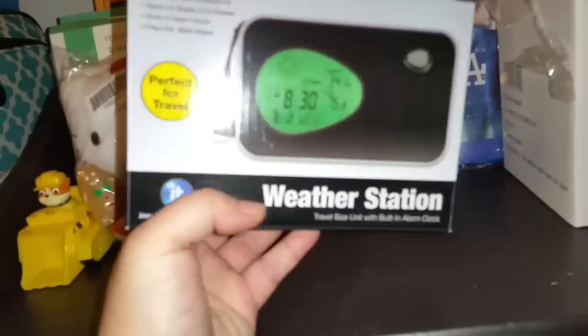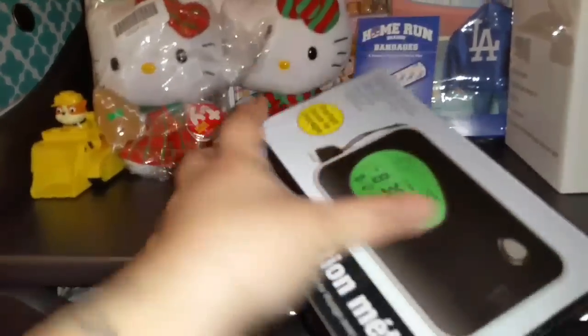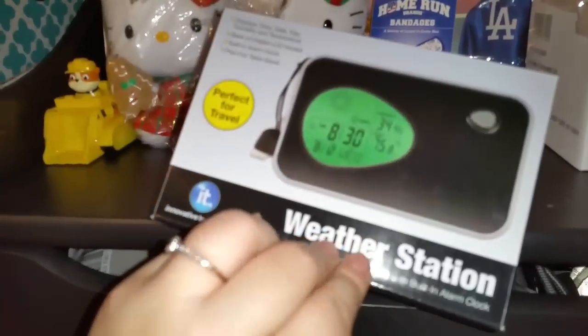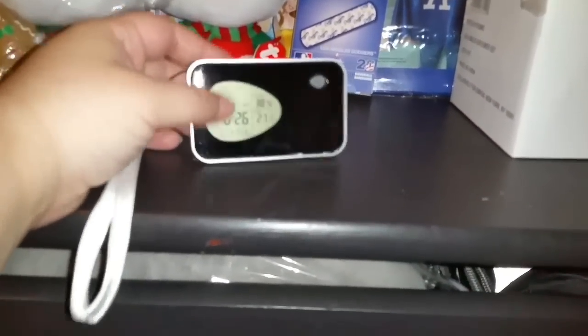This is really cool. I thought it was something else — I thought it would warn me if a tornado was coming. But it is a travel size weather station with a built-in alarm clock. Let me show you guys how small it is. It's worth the $3 I think it was. I thought sirens would go off if a tornado comes, but it's not like that. It lights up green. What I wanted was something that would tell me 'take cover,' but anyways, it was worth it to me.